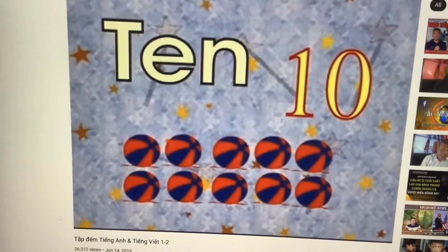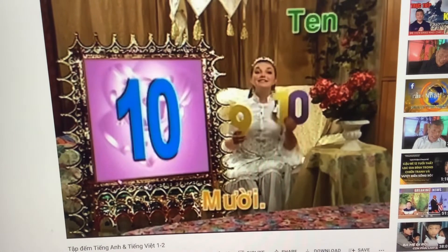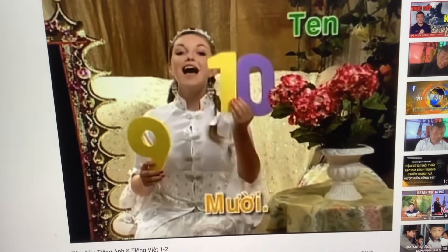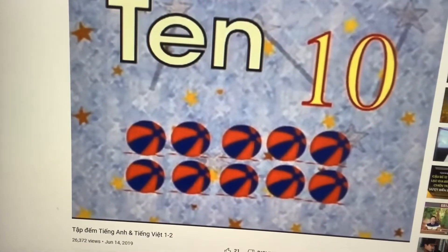Let's count one more time. Nine, and then 10. Ten. Nine, and then 10. Very good. Excellent.